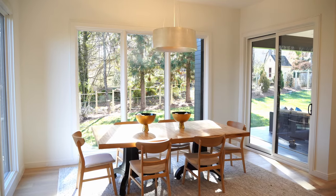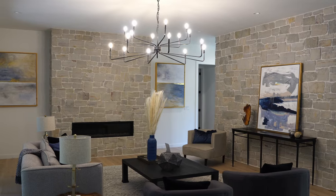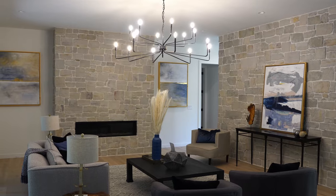Just off of your kitchen, you are going to have your breakfast nook complete with four beautiful floor-to-ceiling windows. Coming into the living room, you have dual accent walls completely built out of stone, dual sliders to your back porch, beautiful lighting, and a gas fireplace.